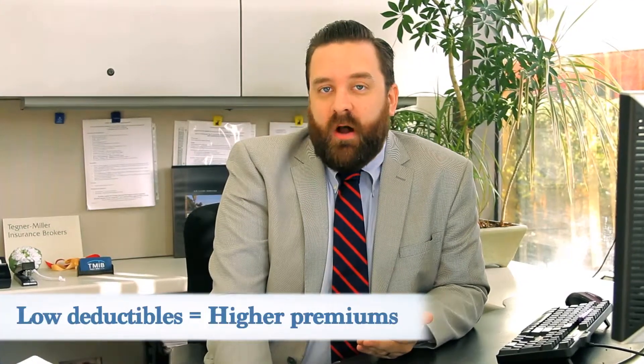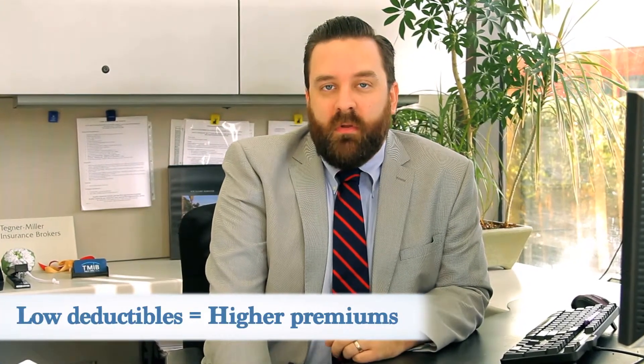Low deductibles often mean higher premiums and vice versa. So when choosing your insurance policy and deductible, consider your risk threshold, lifestyle, and personal history.